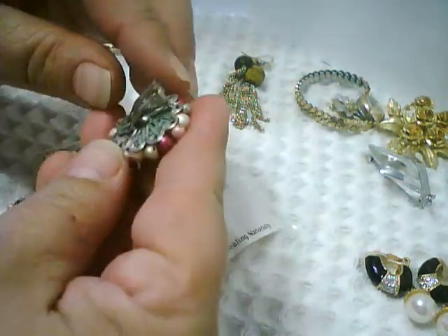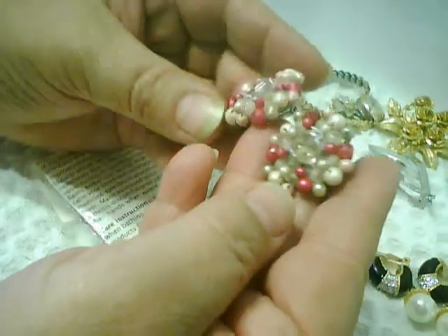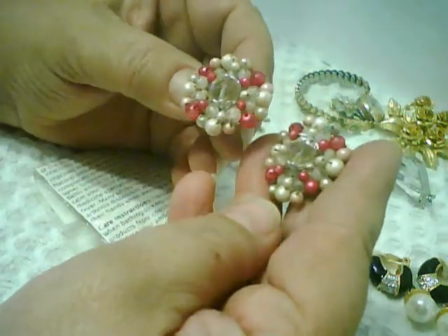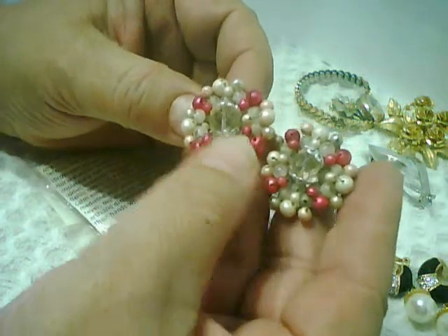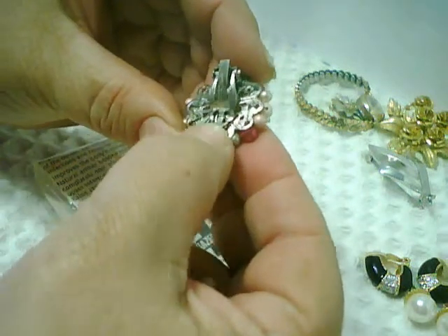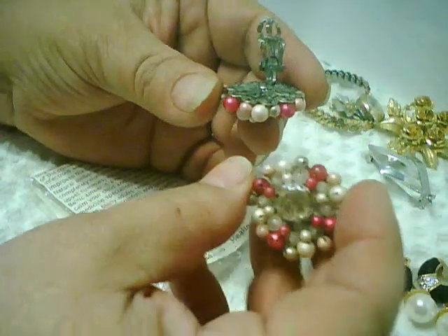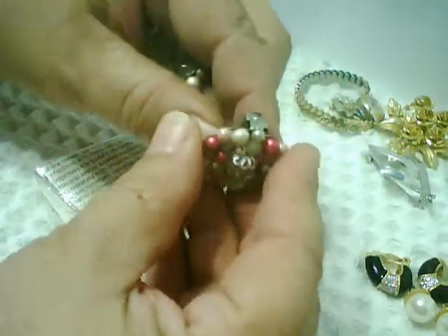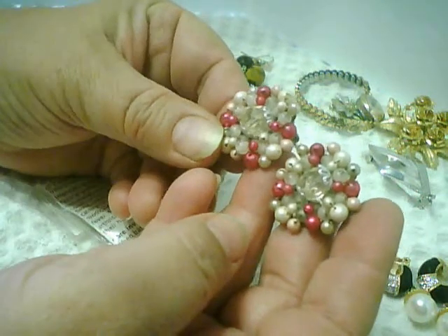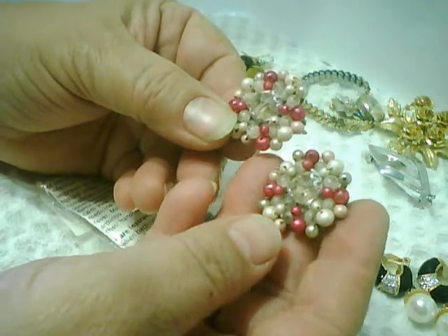I picked up this pair of clip earrings — they're kind of dirty and need some cleaning. Just faux pearl-colored beads with a faceted bead and some bead caps in the center. They are marked Japan. These are the kind of earrings I used to buy and repurpose 20 or 30 years ago, so I thought they were pretty enough to clean up and keep as an example of what I used to work with.